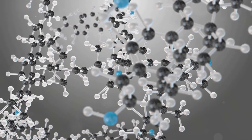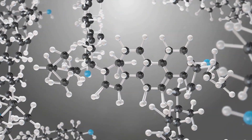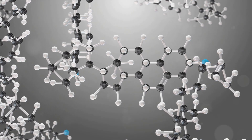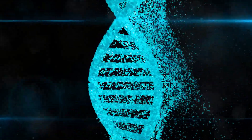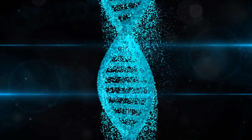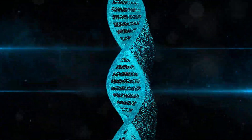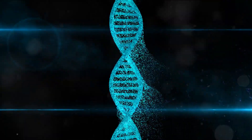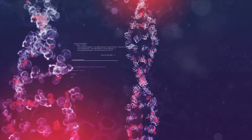Think of these receptors as the command center — the testosterone soldiers report in and receive their orders. The next stop is the cell's nucleus, the control hub of the cell. Here, the testosterone binds to the DNA, the cell's blueprint, triggering an activation sequence. This is a carefully orchestrated process that activates hundreds of genes involved in two key areas: protein synthesis and protein breakdown.